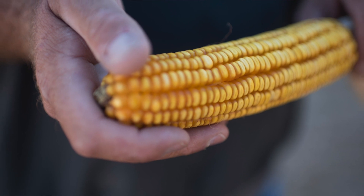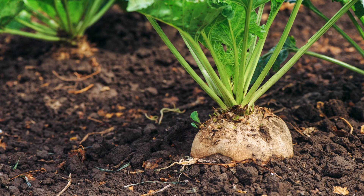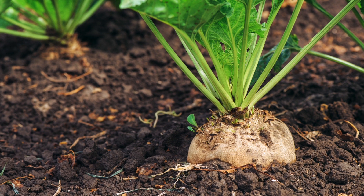When thinking about micronutrients, remember that while small but mighty for plants, they are not always needed. Ensuring that a micronutrient is deficient is crucial to increase both yield and profitability.